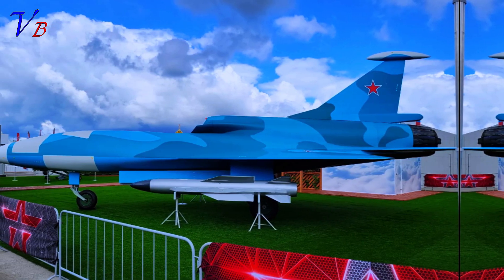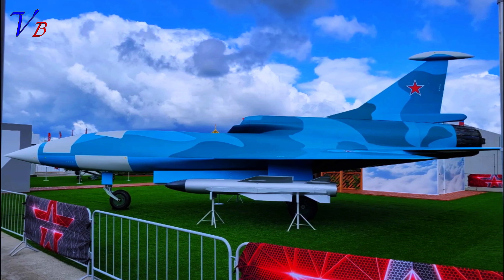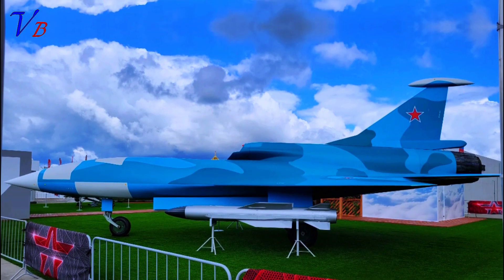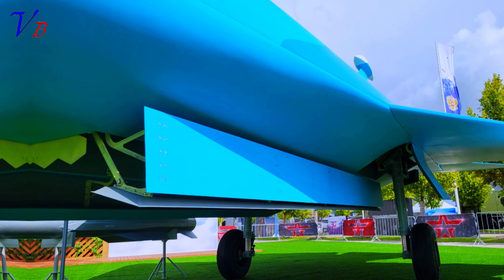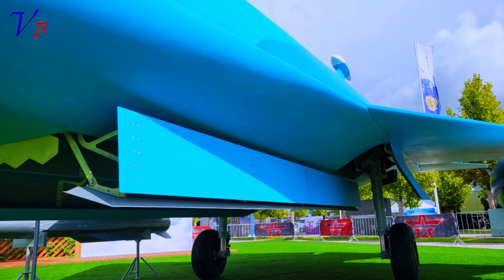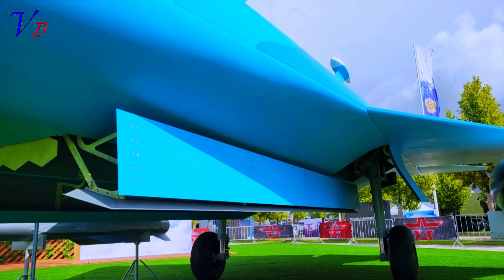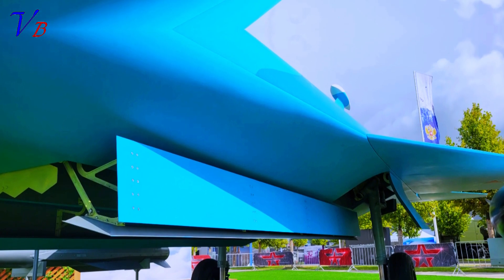The Grom's internal weapons bay was almost certainly selected to optimize the high-speed characteristics of the drone, rather than just driving down the aircraft's radar cross-section. Provision will also be made for the carriage of stores under the wings. The retractable landing gear is of the conventional tricycle type. The streamlined forward fuselage terminates in a pointed nose, apparently including a radome. There is currently no sign of any electro-optical sensors or related apertures. Visible around the nose are white painted panels that may represent conformal antennas associated with electronic intelligence sensors or perhaps a side-looking airborne radar, SLR.